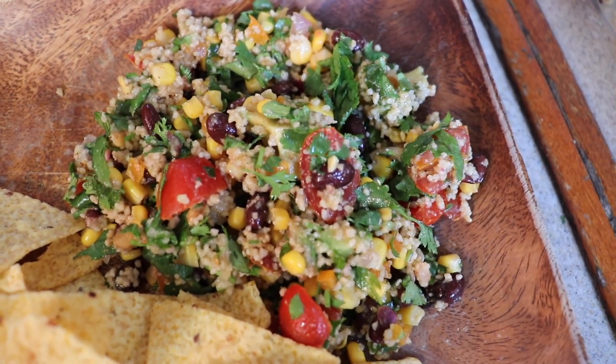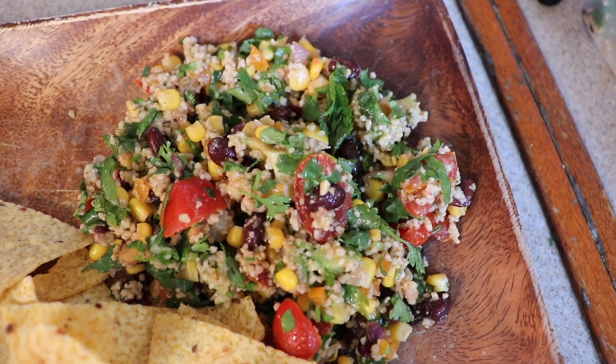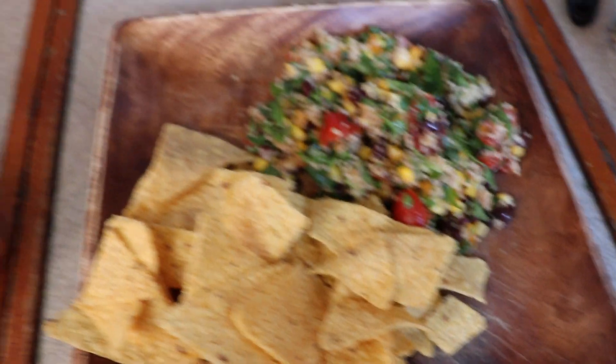This is a recipe that they originally made with quinoa, but I'm not a big fan of quinoa, so we make it with couscous. I will leave that link down below. I'm having it with some tortilla chips.